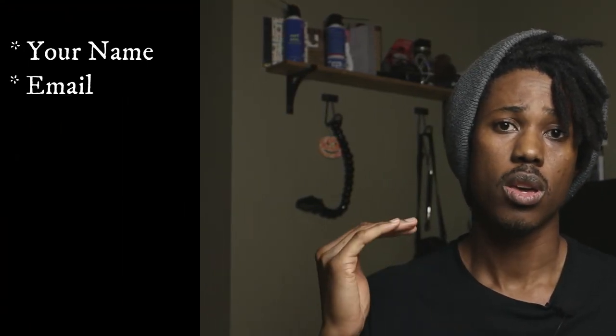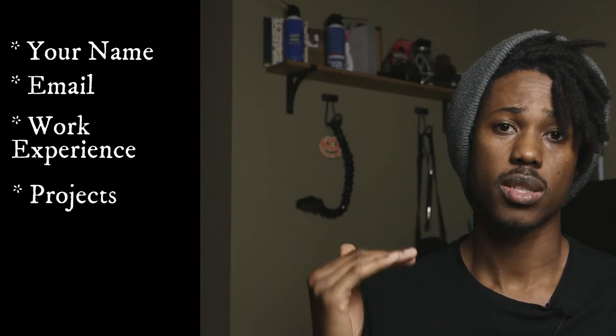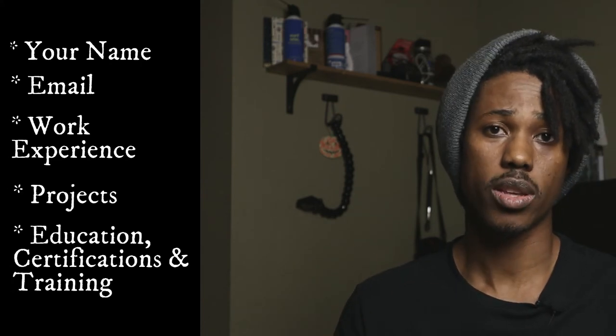I'm going to have a video on how to structure your resume, but here's what you need: your name, email, work experience, projects, education, and certifications and training. Education, certifications, and training should fit on the same line — if you went to school, put it there; if not, get certifications and list those. If you have no education at all, take it out, but if you have projects and work experience, that's what you put on your resume.